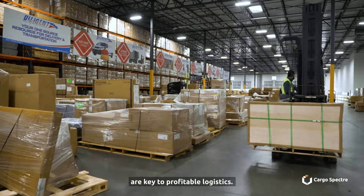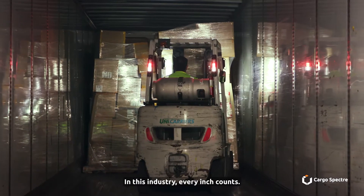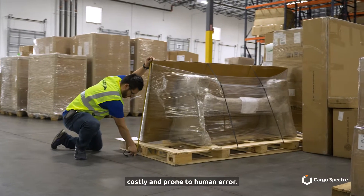Accuracy and efficiency are key to profitable logistics. In this industry, every inch counts. Measuring parcels and pallets manually is time-consuming, costly, and prone to human error.